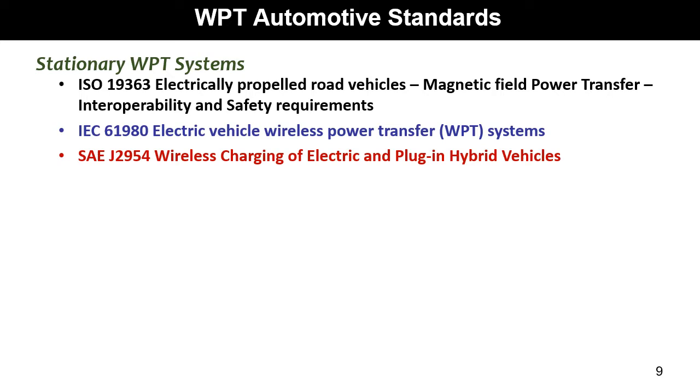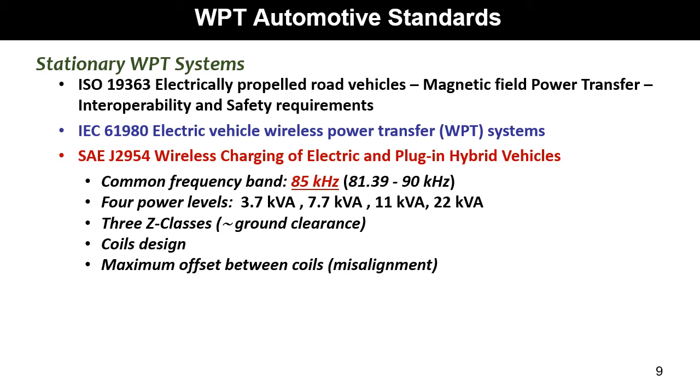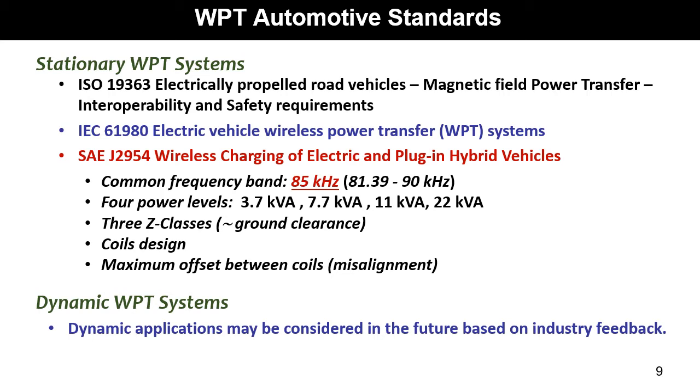The main definitions in SAE J2954 are: the nominal frequency is fixed at 85 kHz with some tolerance; the power levels are 3.7, 7.7, 11, and 22 kW. There are also three Z-classes for vertical separation between the ground assembly mounted on the ground and the vehicle assembly mounted on board. There are also specifications for coil topology and maximum admissible offset between coils. Dynamic WPT systems may be considered in the future based on industry feedback.